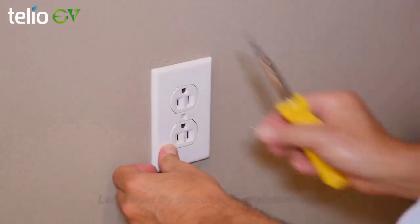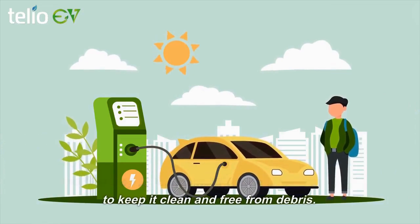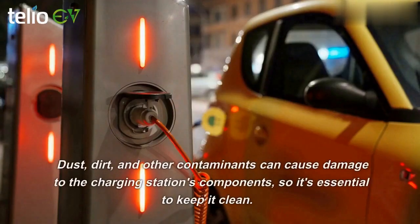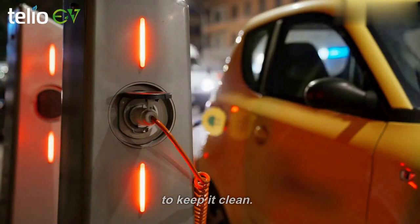Let's start by discussing maintenance. The first step to maintaining your charging station is to keep it clean and free from debris. Dust, dirt, and other contaminants can cause damage to the charging station's components, so it's essential to keep it clean.